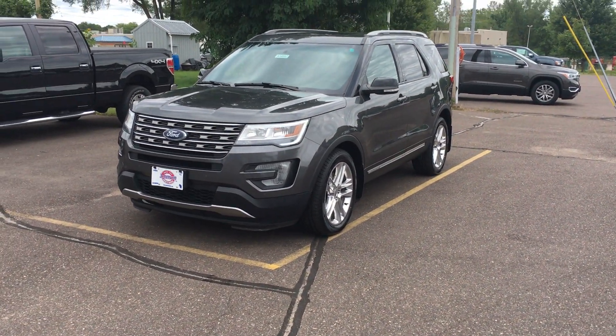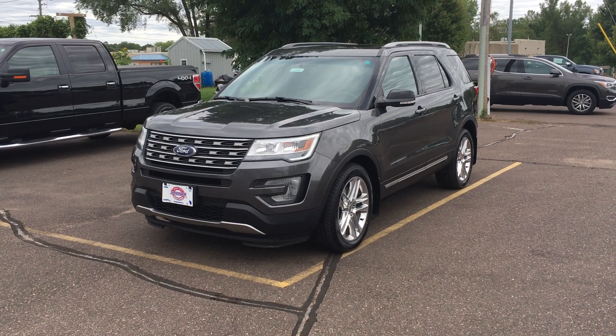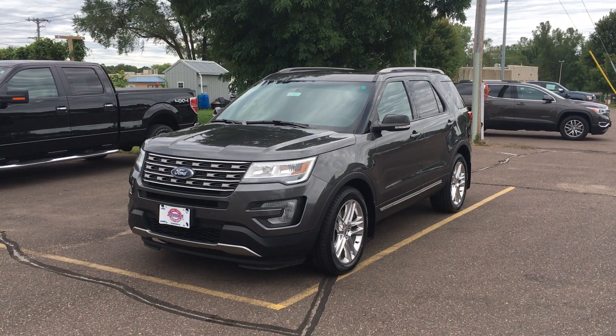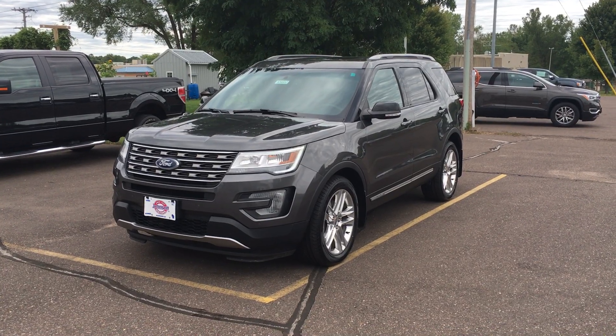Hey everybody, it's Marcus at Johnson Motors here. I have a 2017 Ford Explorer all-wheel-drive V6 with 22,000-23,000 miles. One owner, no accident. Great looking ride. Got brand new tires on it.